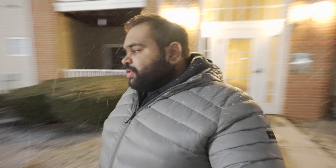Hey guys, what's up? How are you all? Once again, welcome back to the channel. I was just sitting at home doing my work, and I just came out to the balcony and I saw snowfall had started.